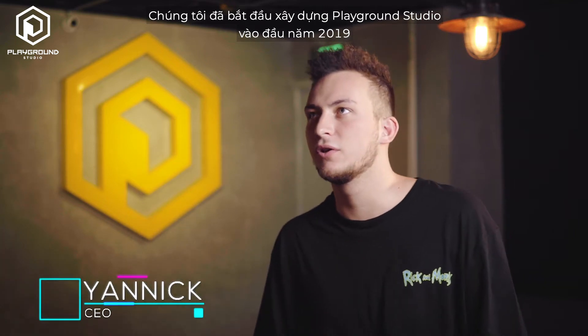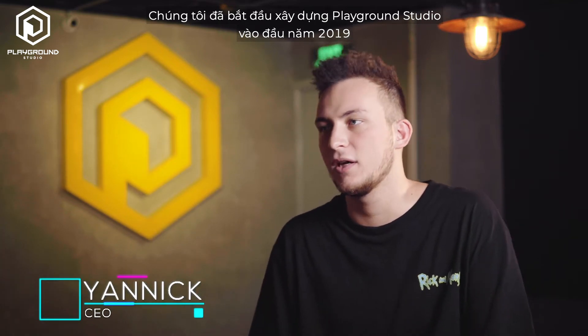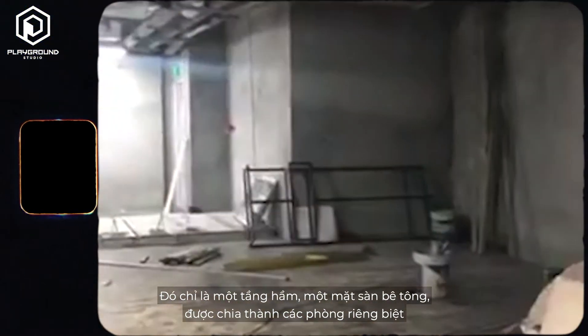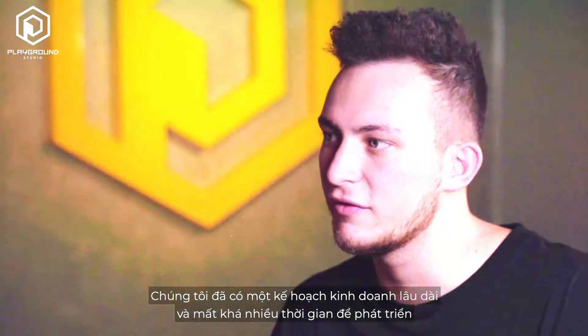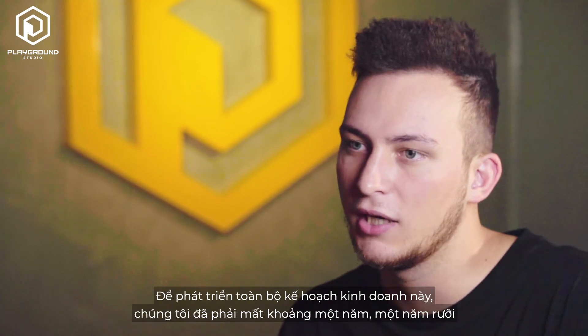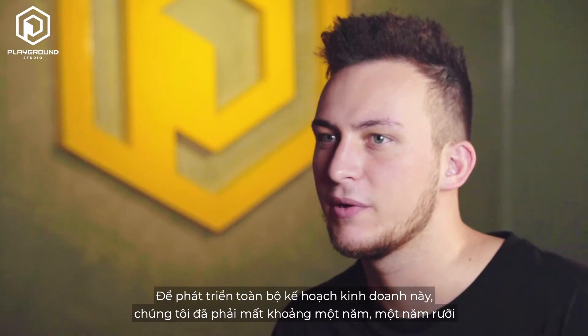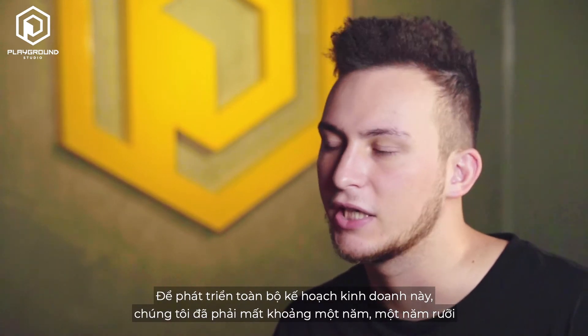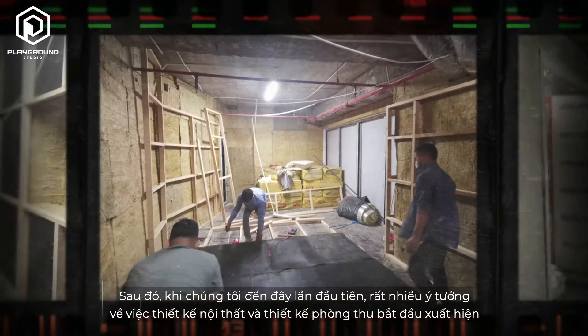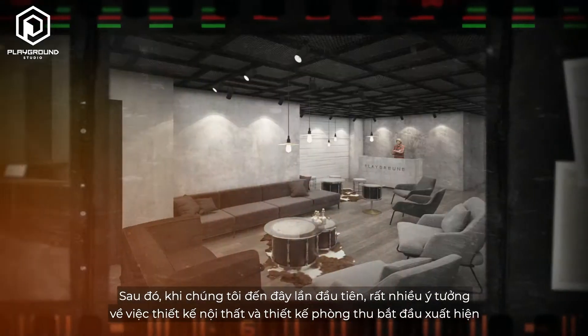We started building the studio early 2019 and we pretty much didn't have anything here — it was just a basement, a concrete slab divided into separate rooms. We did have a very extensive business plan that took quite a long time to develop; I'd say around a year, a year and a half. Then when we came here and saw it for the first time, ideas started flowing regarding the interior design and studio design.